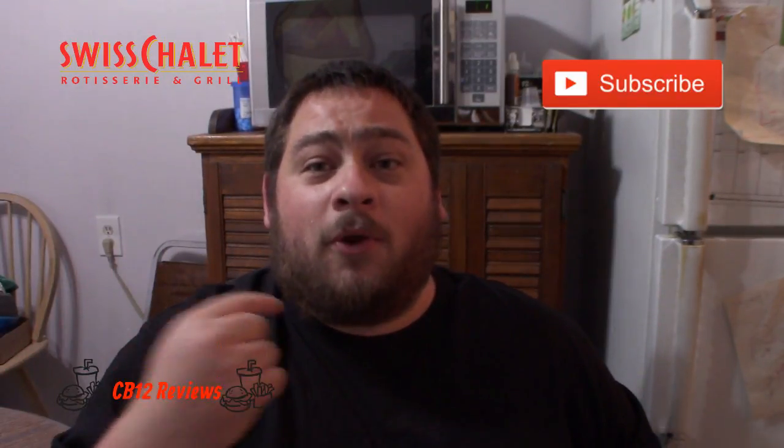If you guys have tried this one already, let me know in the comments below. If you haven't tried it yet, I definitely recommend it — go to Swiss Chalet, try it, and let me know what you think. I'm giving this a 5 out of 5. Hope you enjoyed this review — give this video a thumbs up, subscribe, and turn on post notifications. My social media links are in the description — follow me on Instagram, Twitter, and Facebook for upcoming reviews, vlogs, and cooking videos. Until next time, peace out.